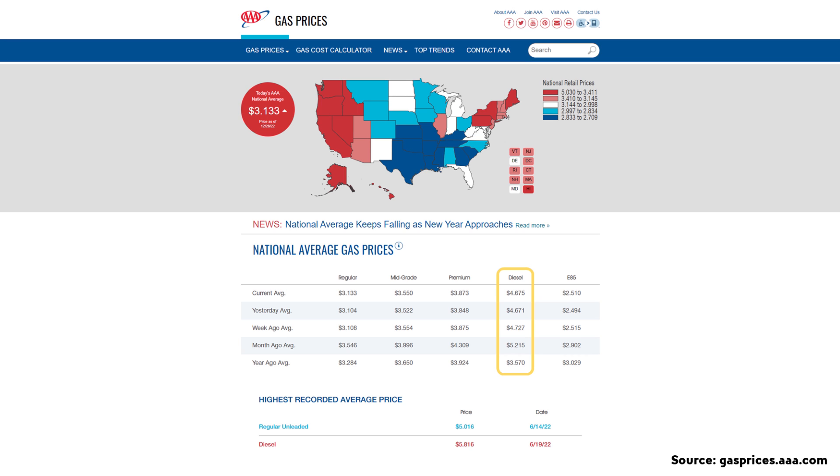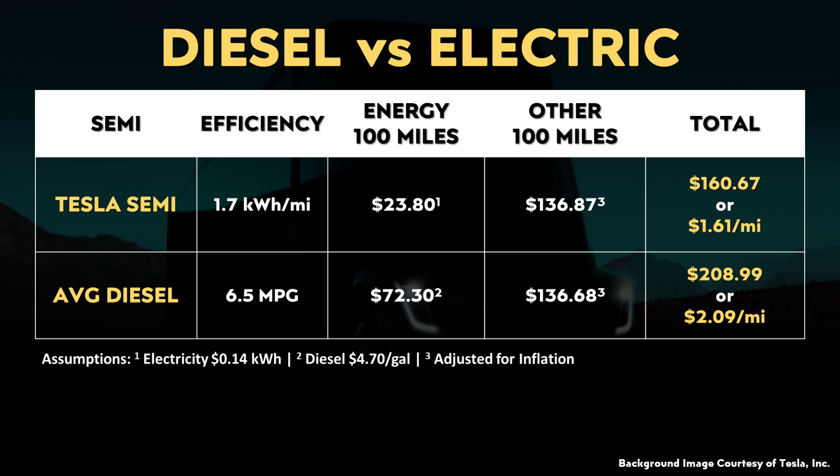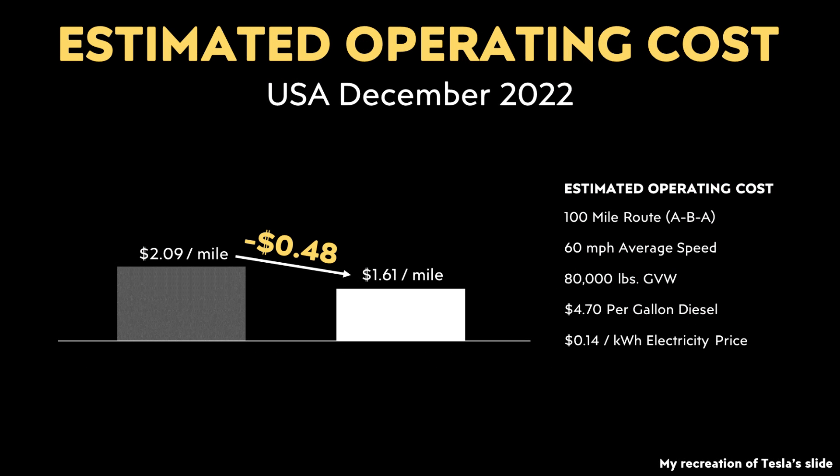Moving to US national averages: according to AAA, the average cost of diesel is just under $4.70 a gallon, and according to Save on Energy, the average commercial electricity price in the United States is 13.45 cents per kilowatt hour. Assuming 14 cents per kilowatt hour and $4.70 per gallon of diesel, those calculations come to $1.61 per mile for the Tesla Semi and around $2.09 per mile for a typical diesel Semi — meaning the Tesla Semi could cost 48 cents less per mile on a national average basis.